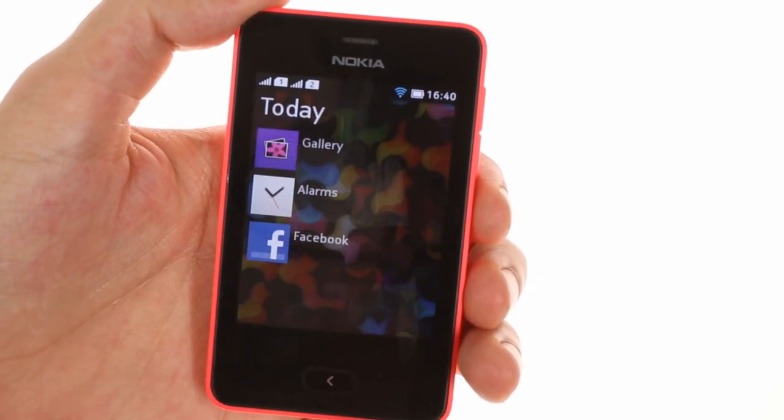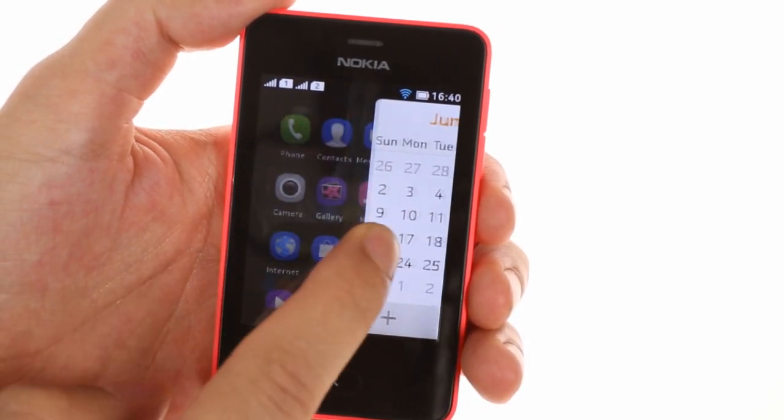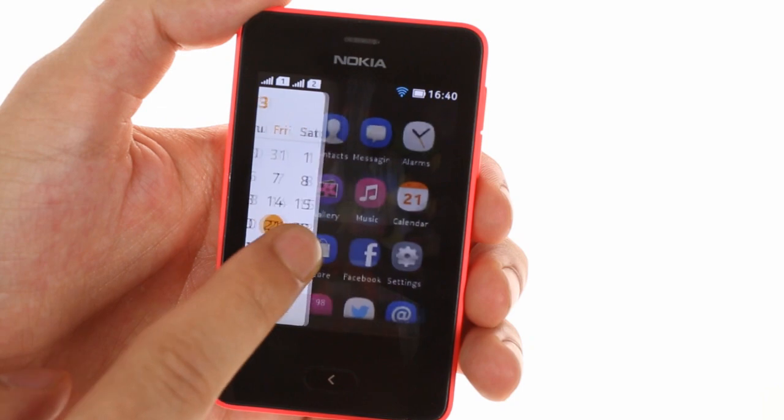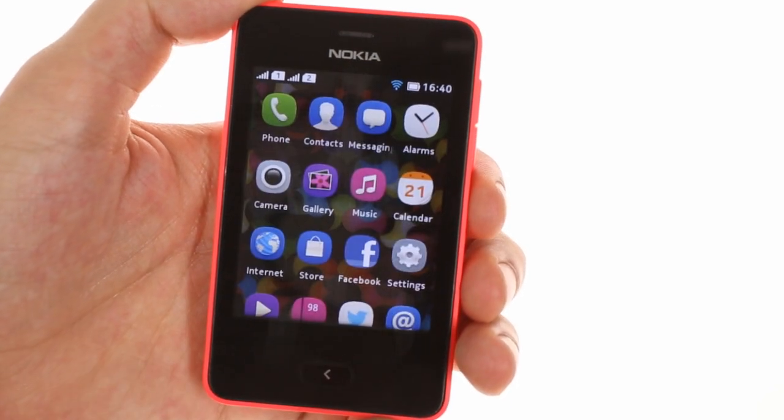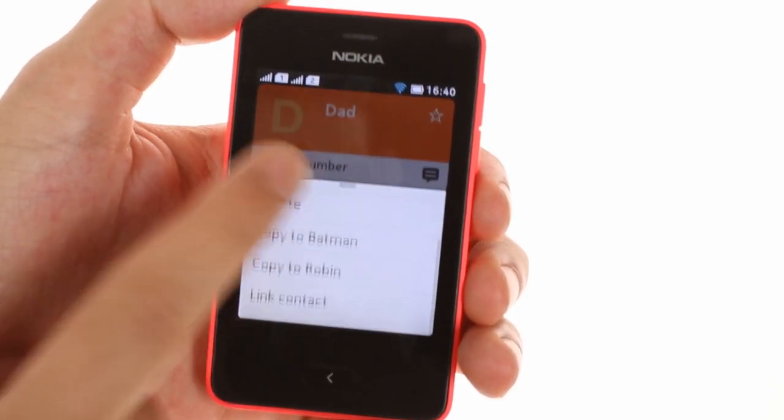You can close any app by simply swiping from either side of the screen, or by pressing the back button at the bottom. Certain apps also have a contextual menu, which is opened by dragging it up from the bottom of the screen.